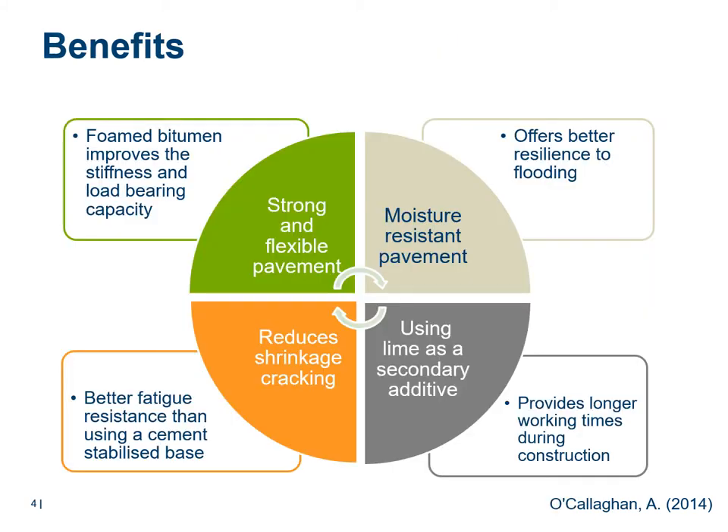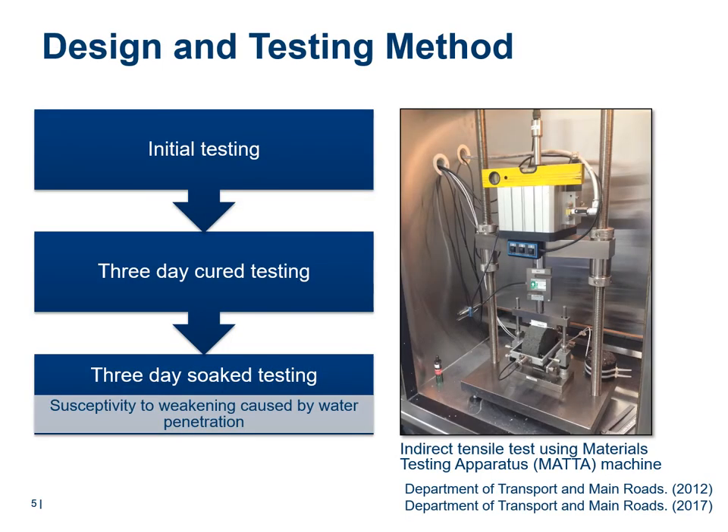The benefits of using foamed bitumen are: it improves stiffness and load-bearing capacity, offers better resilience to flooding, provides longer working time during construction, and better fatigue resistance than using a cement-stabilized base.